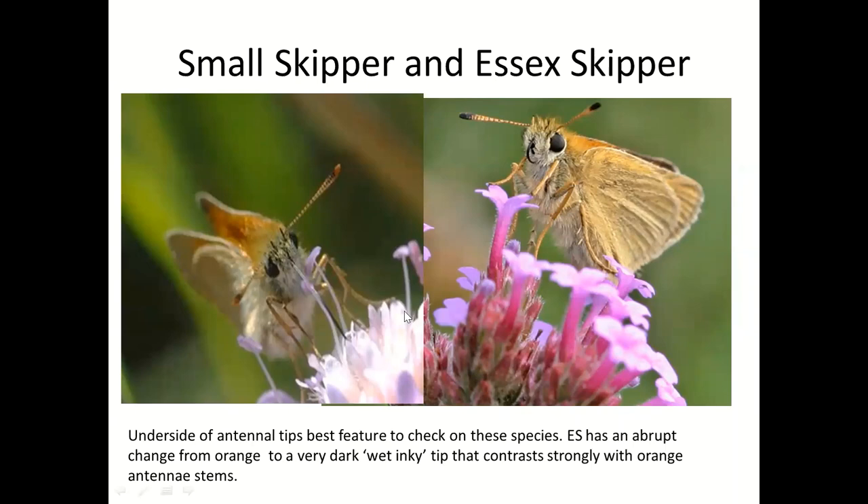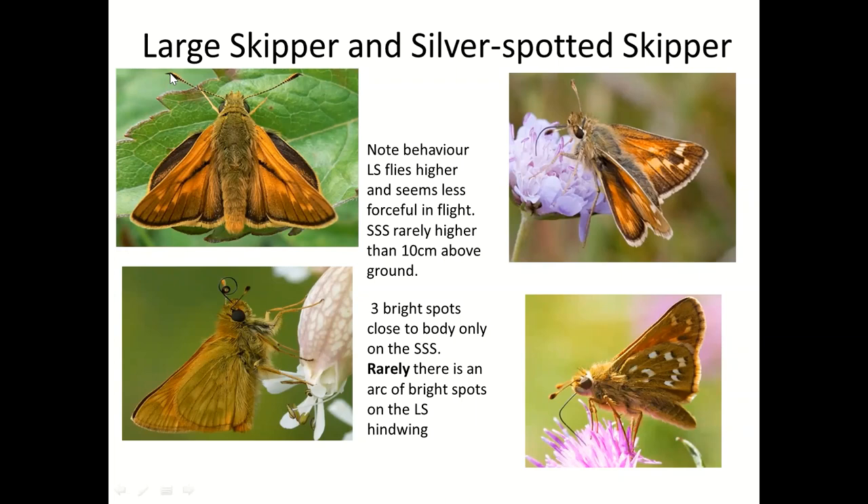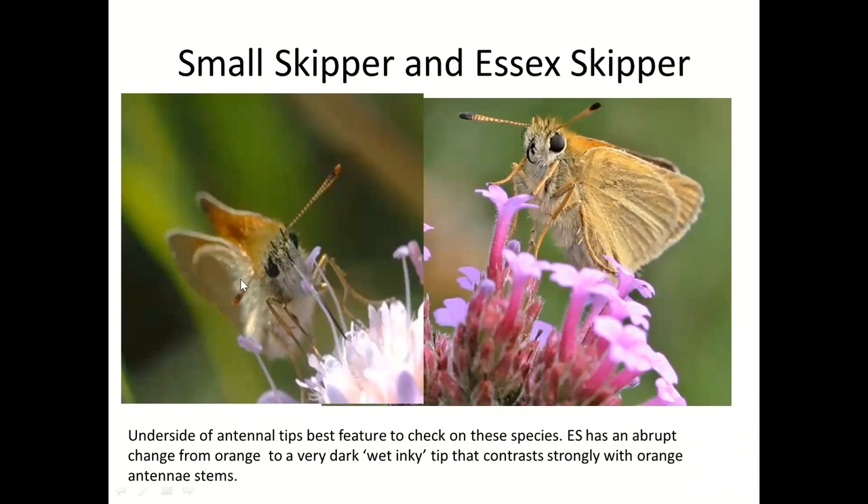One thing to stress: the large skipper has black tips to its antenna as well. So just because a butterfly has black tips to its antenna and is a skipper doesn't make it an Essex. You've got to look to see if it's got a plain surface with no spotting and a sudden contrast. The antenna tips on the Essex are also very blunt. You've got to first be certain it's an Essex or a small, then sorted out by the antenna tips.